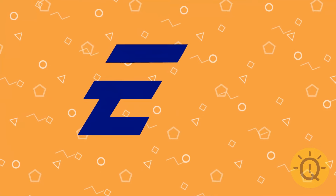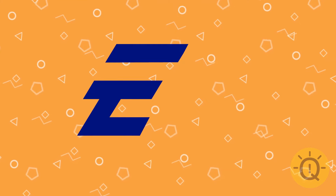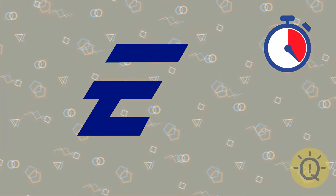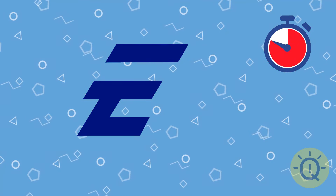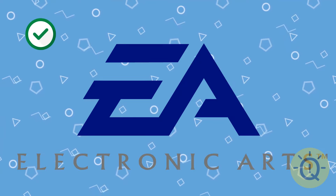Just an E. But look at it closely and maybe you can recall the other half of the logo. That's Electronic Arts.